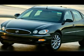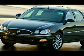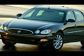Rear spoiler, remote keyless entry, and remote vehicle starter system. It will take you where you need to go every time. All you have to do is steer.